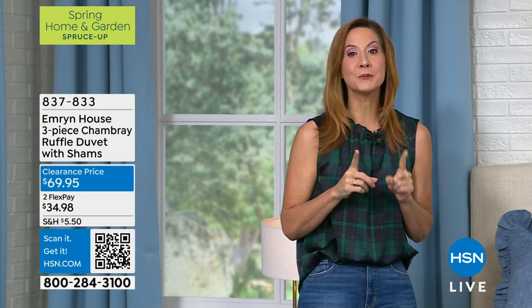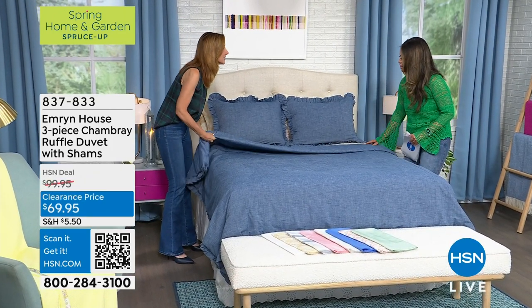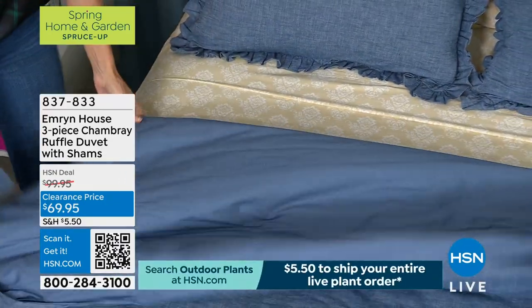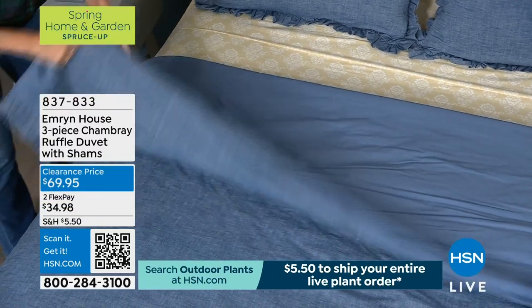When you look at it, you're thinking, denim? Comfy? Remember, it's 100% cotton and it's chambray. Chambray means that you get the look and the feel of denim, but not the harshness and not the weight. So it's a little bit lighter weight, soft, luxurious. It's a beautiful, beautiful piece.